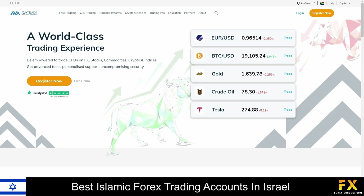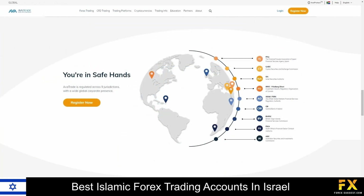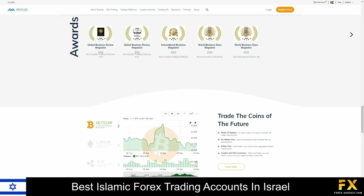AvaTrade specializes in trading through more than 250 instruments, which include over 60 currency pairs, major stock indices, commodities, cryptocurrencies, bonds, individual shares, ETFs, and more. Their accounts feature retail, professional, spread betting, standard, VIP, and crypto accounts, which include lower leverage, negative balance protection, risk warnings, and access to a variety of educational tools and services.